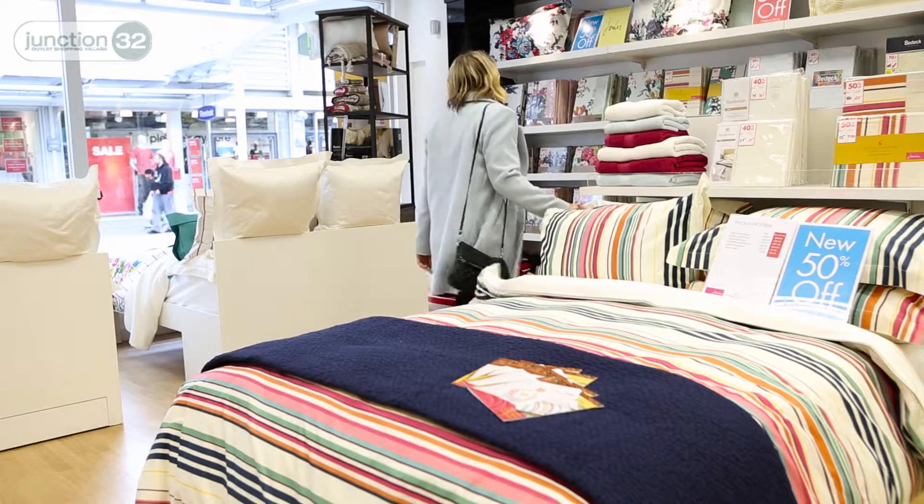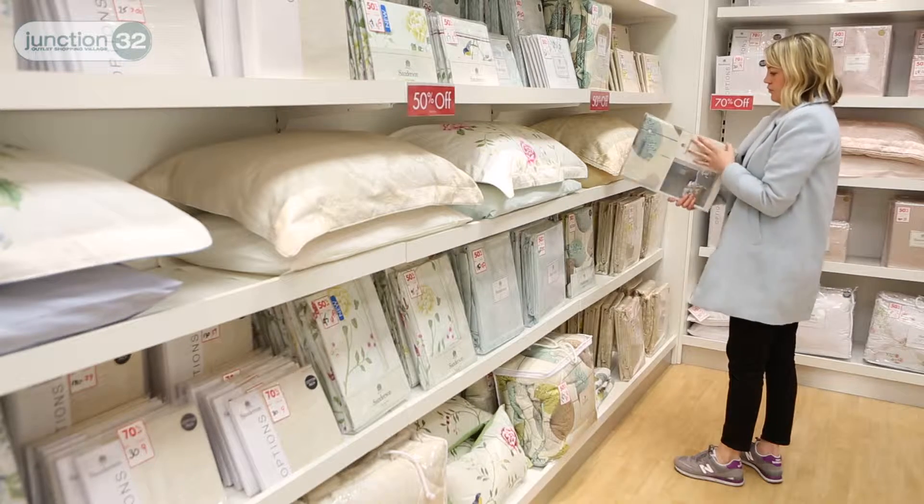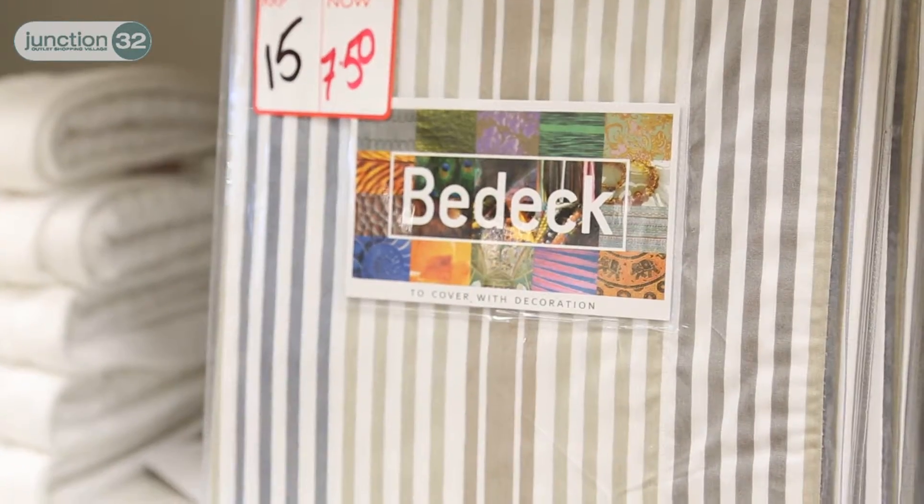I've loved the Sanderson dandelion design for ages, so I was really pleased to pick up a beautiful quilted throw from Bedeck, and it was a real bargain.